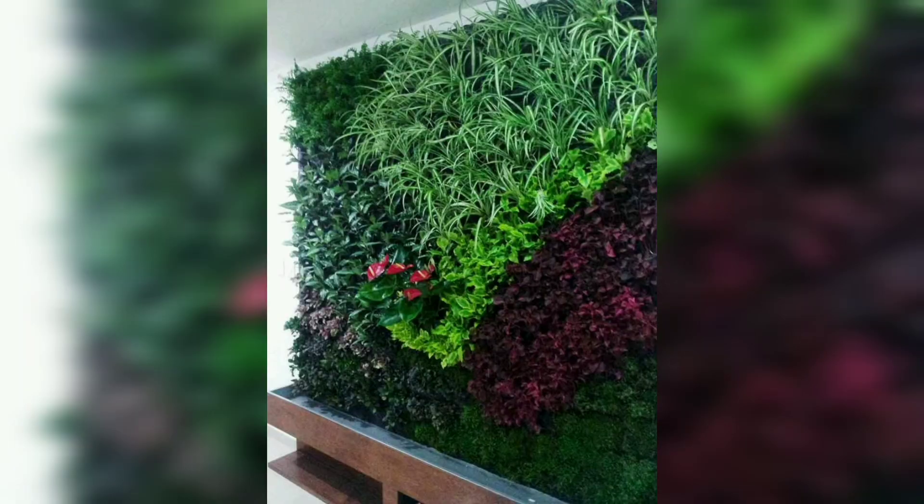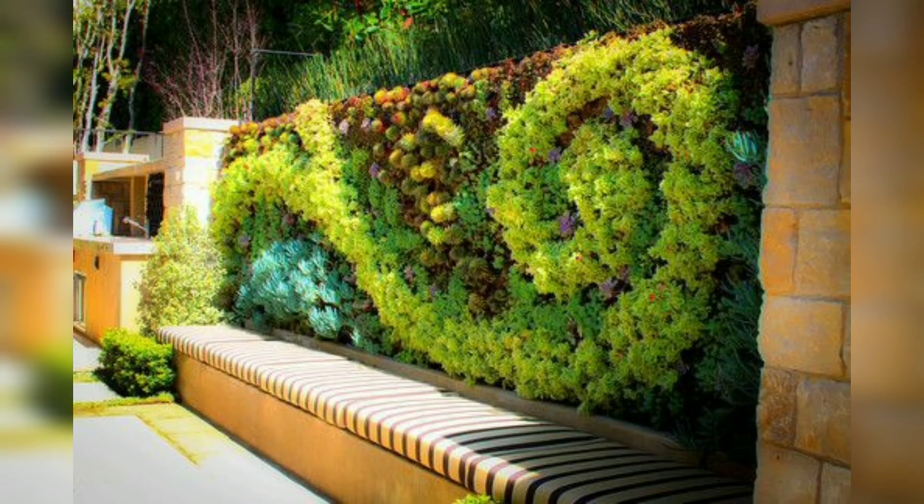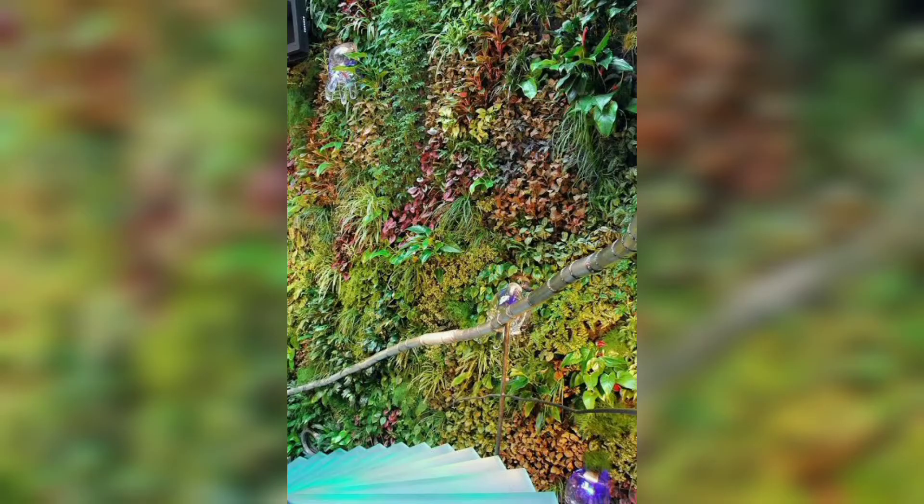Those who believe in the philosophy of flexible living do not have to deprive themselves of nature. You can turn any wall in the home into a vertical garden. This can be prepared using light materials that can be moved from one house to the next.